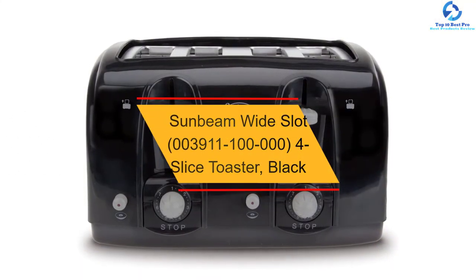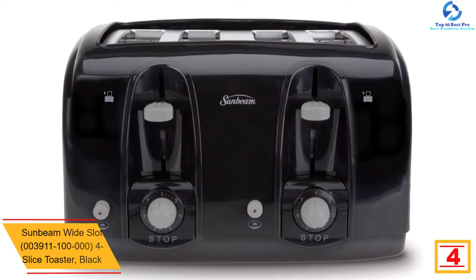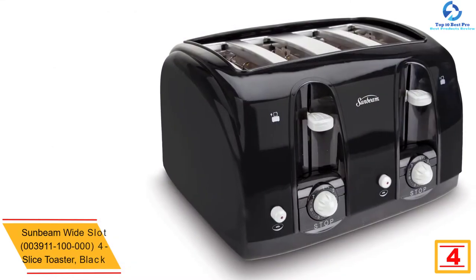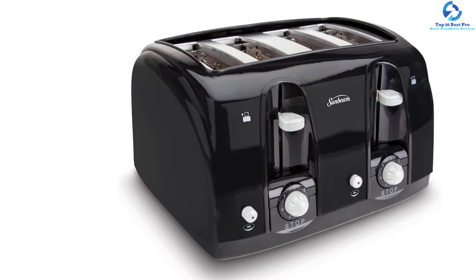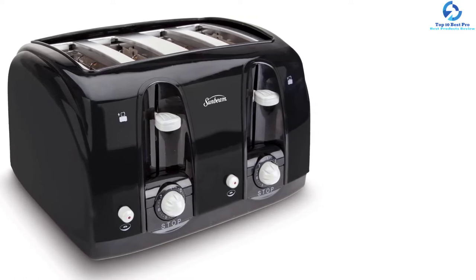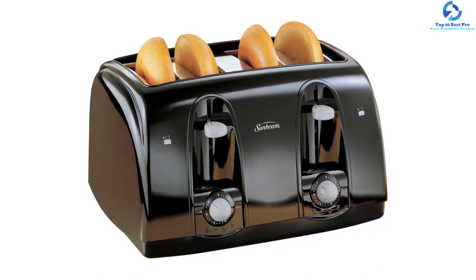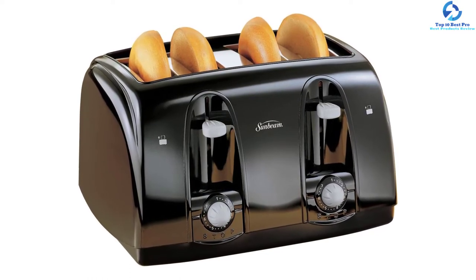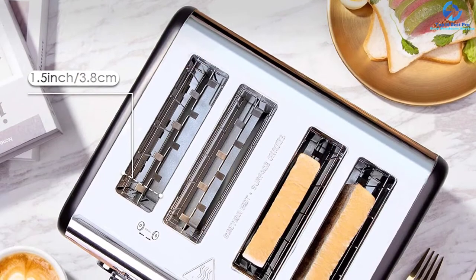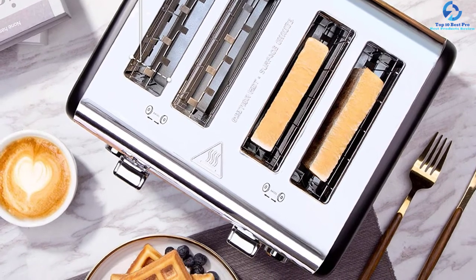At number 4, we have the Sunbeam Wide Slot 4-Slice Toaster, Black. If you are searching for a modern and sleek appliance, Sunbeam Wide Slot is a perfect option. It features electronic toasting technology that delivers extra wide and even slots for your family. You can use it to toast sliced bread, bagels and other sizes and types of bread. This unit comes with separate toast controls that allow simultaneous toasting at various settings, and turn knobs to select from seven light to dark shade settings. It has an anti-jam feature that will automatically shut down for safety, a lift lever to retrieve food easily, and is backed with a one-year limited warranty.